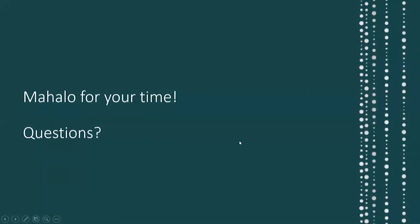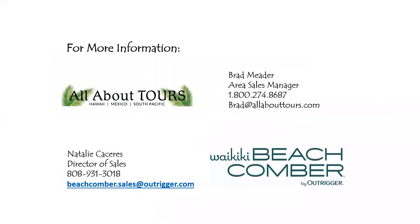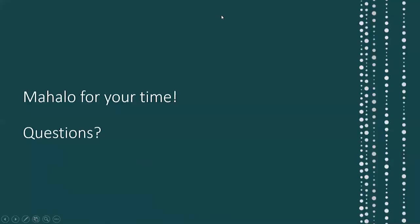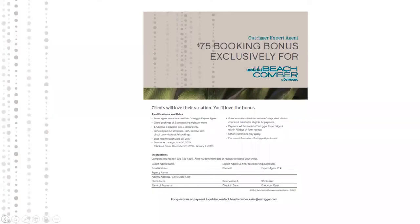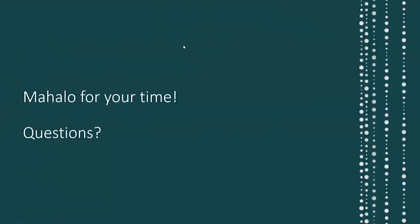Mahalo for your time! Any questions? We've also placed the booking bonus, as you just saw, on our website too — just want to make sure that you get some money.